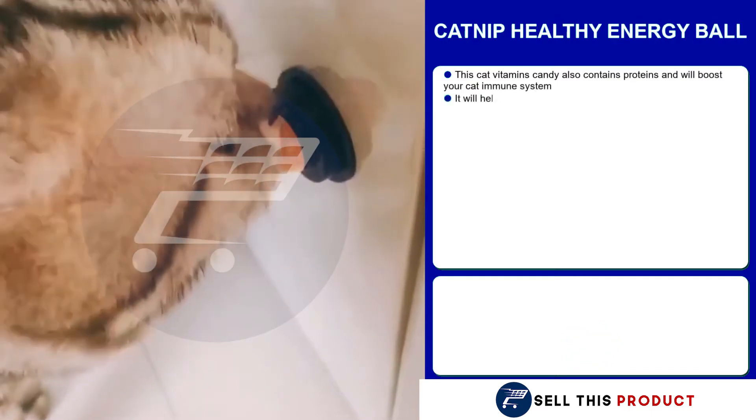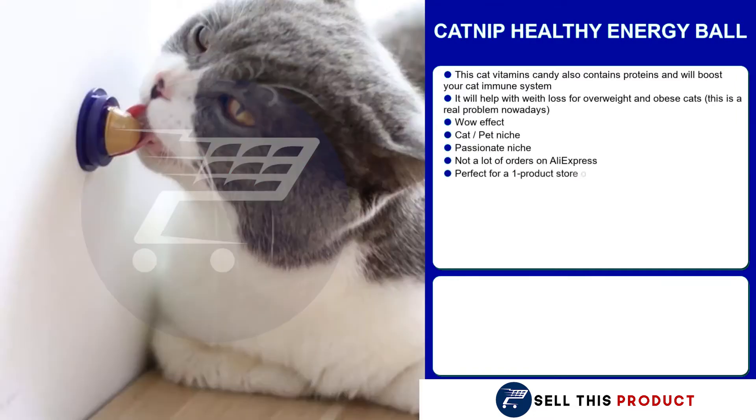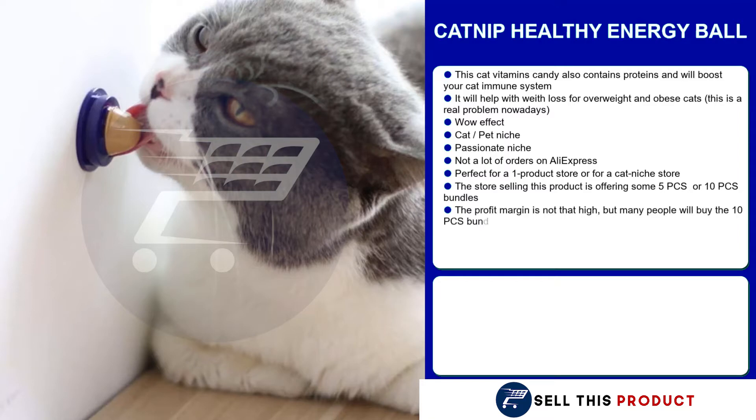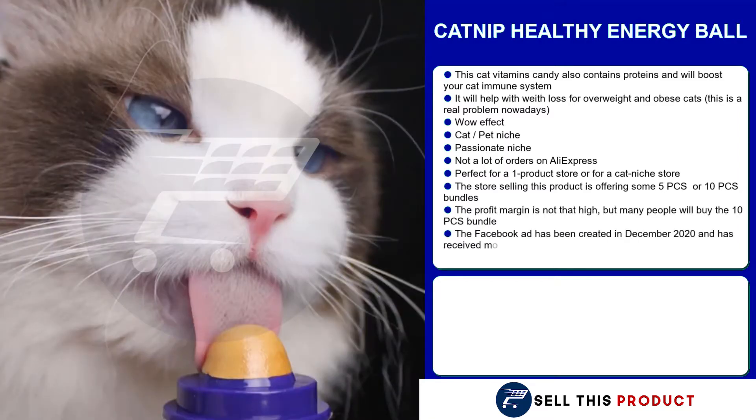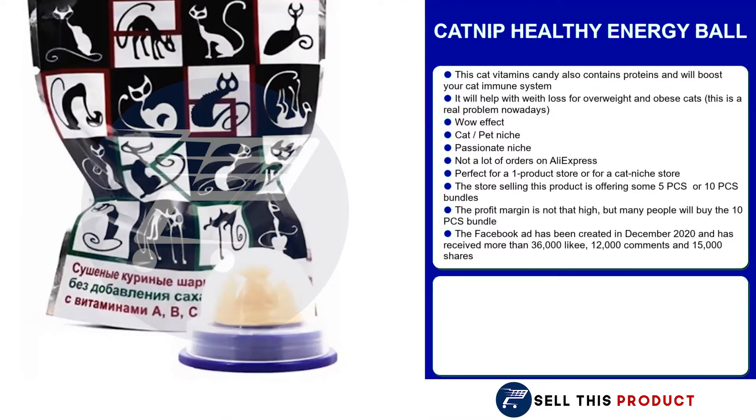Our first product is a catnip healthy energy bowl. This cat vitamin candy contains proteins and boosts your cat's immune system. It helps with weight loss for overweight and obese cats, which is a very common problem nowadays. It definitely has that wow effect and it falls under the cat and pet niche, which is a very passionate niche — people interested in this product are ready to pay high amounts of money. There's not so many orders on AliExpress, which means there's a lot of untapped potential. It's a perfect product for a one product store or for a cat niche store.